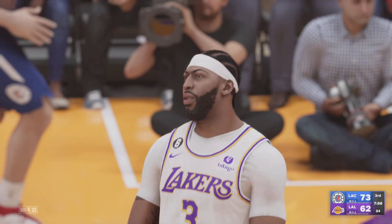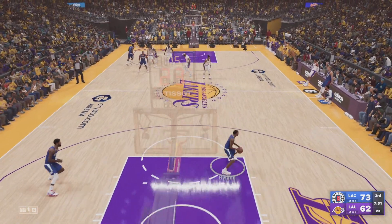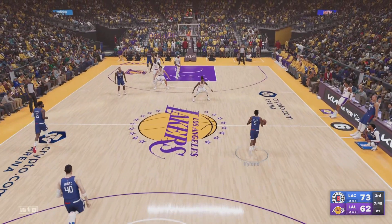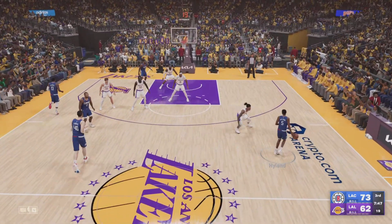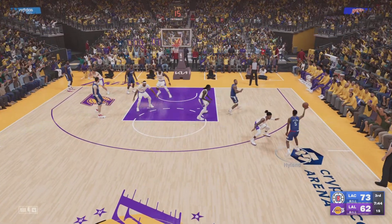Davis slams it home. Look at the unselfishness by Prince — doesn't have what he wants, keeps the ball moving. Here's Hyland to the wing, right side.